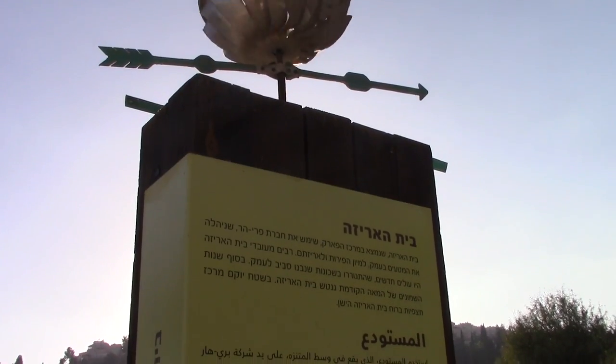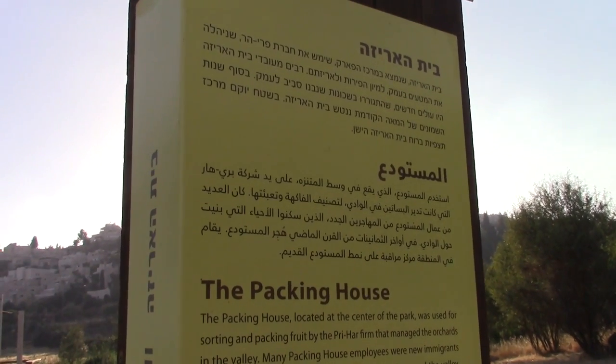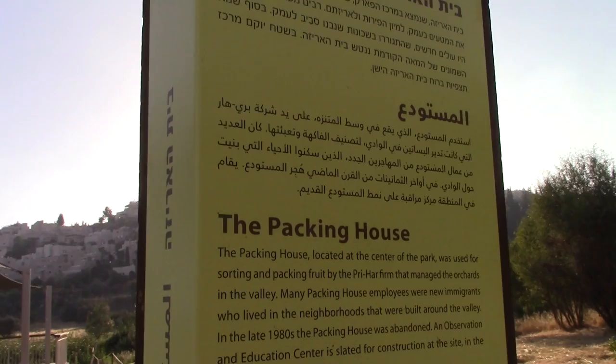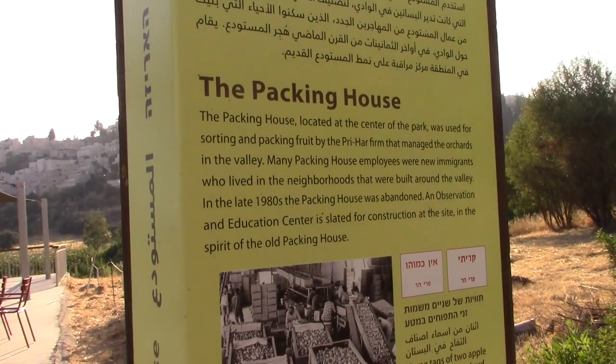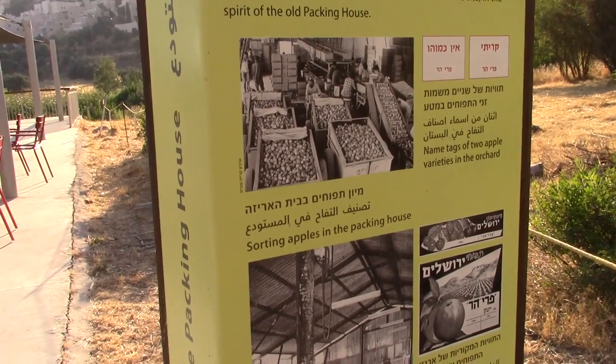This interesting plaque here tells the story of the apple pickers. The packing house was located at the centre of the park for sorting and packing fruit by the Freehar firm that managed the orchards, and you can see photos from when apples were being picked and shipped from these grounds.